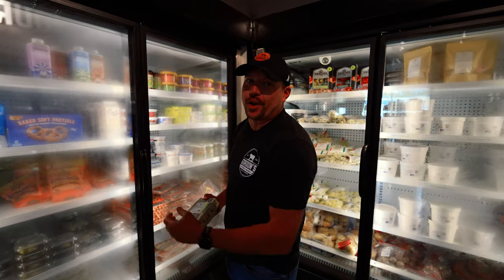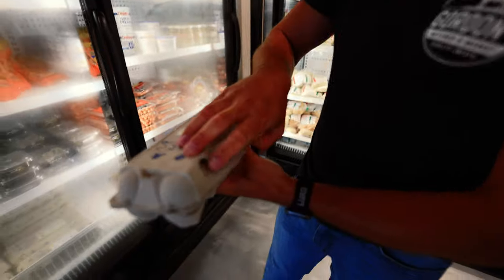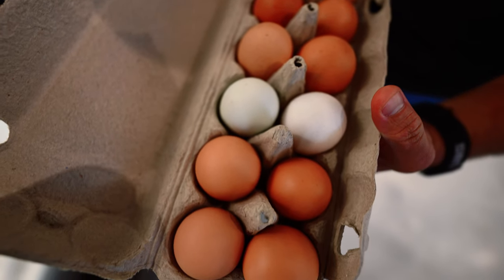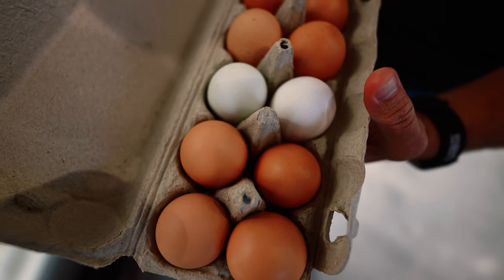If you've never had a pasture-raised egg, you haven't had an egg. Copley Farms out in Waterford — just an absolutely amazing egg. And when you get them, you can tell. You've got all different colors, all different sizes, pasture-raised. Here locally, really, really another level.